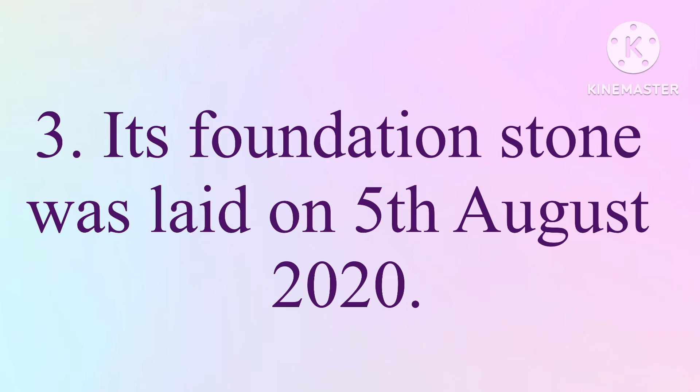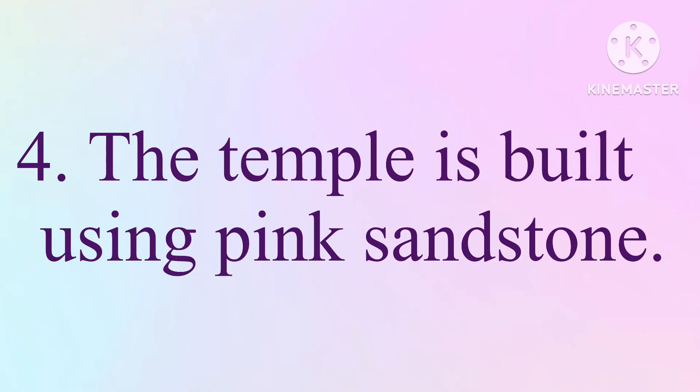Its foundation stone was laid on 5th August 2020. The temple is built using pink sandstone.